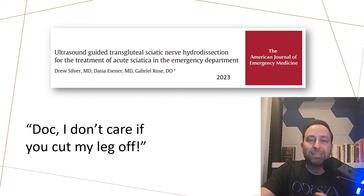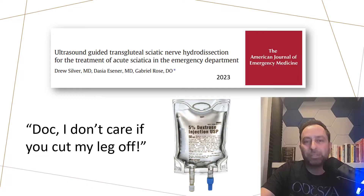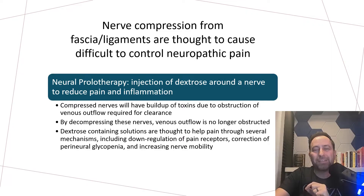Instead of doing a nerve block of the sciatic nerve using local anesthetic, they actually use dextrose. Nerve compression from fascia and ligaments is thought to cause very difficult to control neuropathic pain. There's already a procedure called prolotherapy that uses dextrose injected around the nerve to reduce pain and inflammation. Compressed nerves have a buildup of toxins due to outflow obstruction, and decompression helps venous outflow. Dextrose is also thought to help due to perineuroglycopenia and increasing nerve mobility.